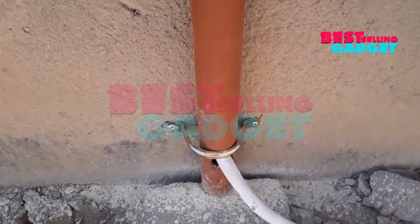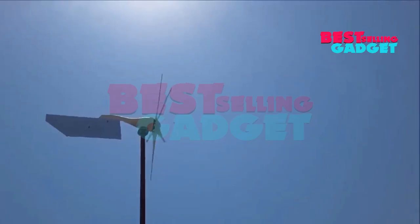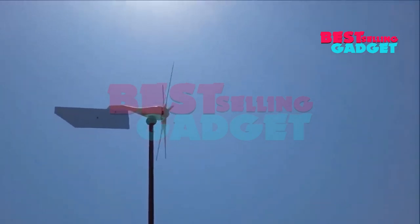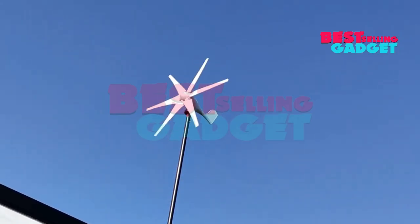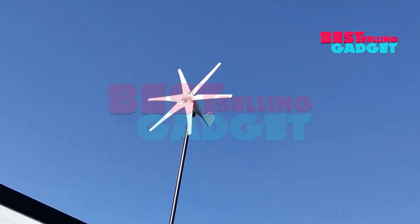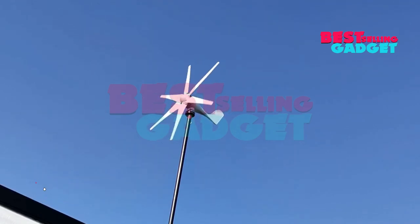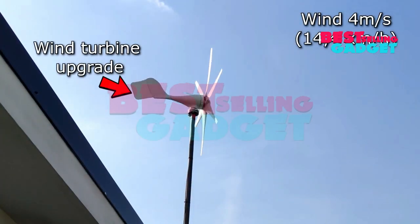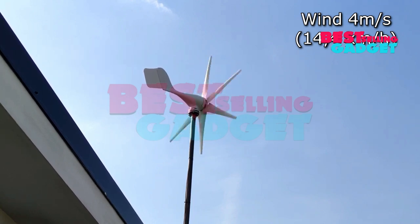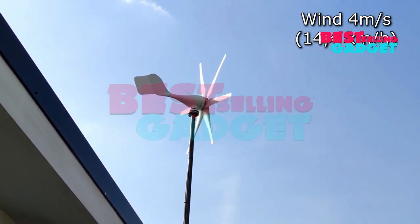Durable design withstands winds up to 50 meters per second. Automatic Windward Direction maximizes power output. Electromagnetic Braking System prevents overspeeding. Applications include generating electricity for off-grid homes and cabins, charging batteries for boats, RVs, and solar systems, powering small appliances, and backup power for communication systems and weather stations. Overall, this turbine is a good option for those seeking a powerful, efficient, and versatile solution for both off-grid and on-grid applications.